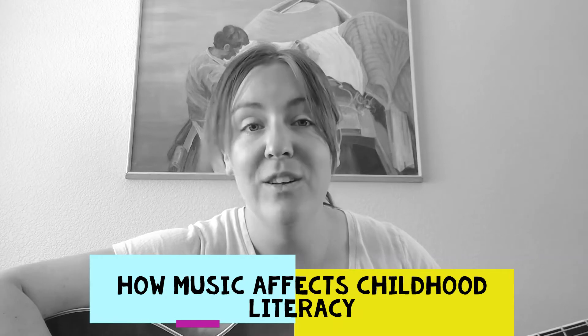Happy Mom Monday! It's Jessica with ChalkItUpToCrop.com slash mom. Today we're going to talk about how music affects childhood literacy.